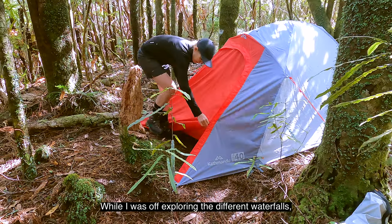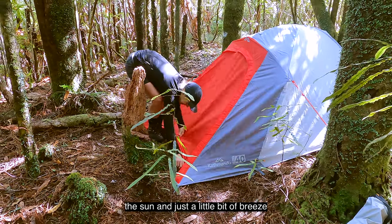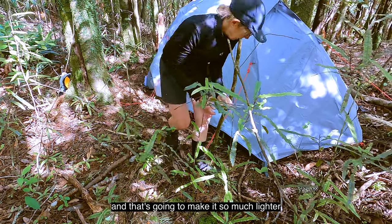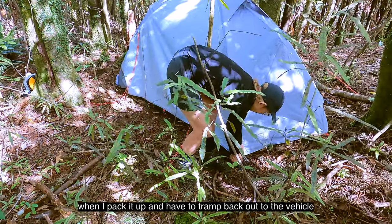While I was off exploring the different waterfalls, the sun and just a little bit of breeze has dried the tent out beautifully. That's going to make it so much lighter when I pack it up and have to tramp back out to the vehicle.